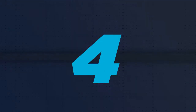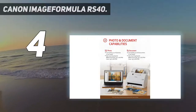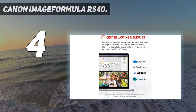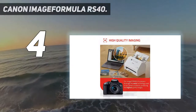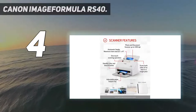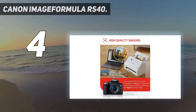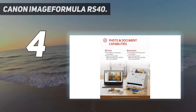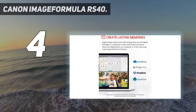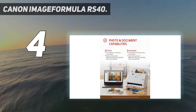Coming in at number 4: the Canon Image Formula RS40. Similar to Epson, Canon is also a major manufacturer of printers and scanners, offering a wide range of photo scanners including this one. Canon's Image Formula RS40 can be a great high-performance option, which is to be expected at the given price tag. It is rated for up to 1200 DPI scanning resolution, although even at its high-end price tag, you do not get any Wi-Fi connectivity.